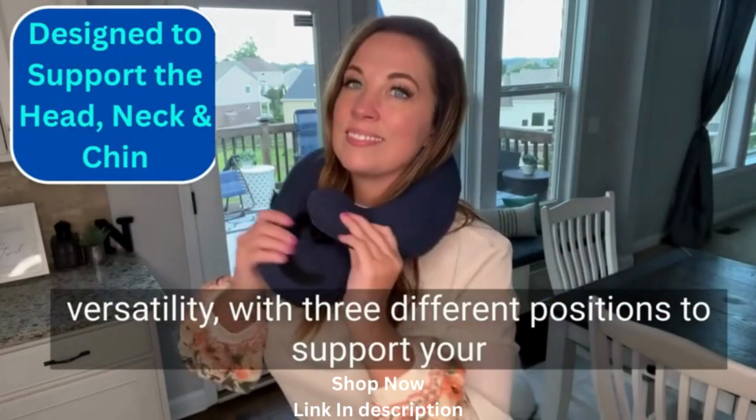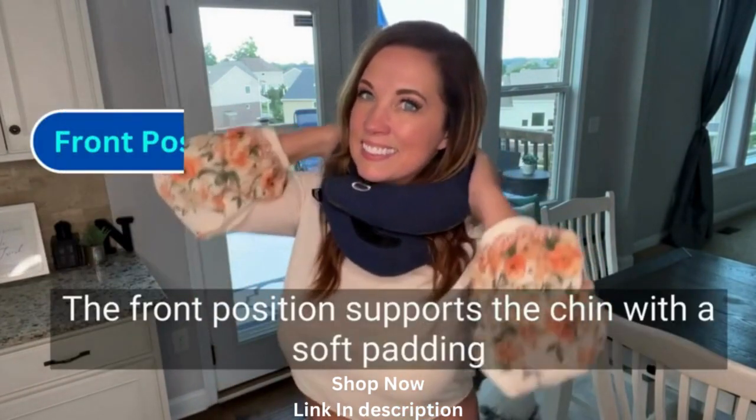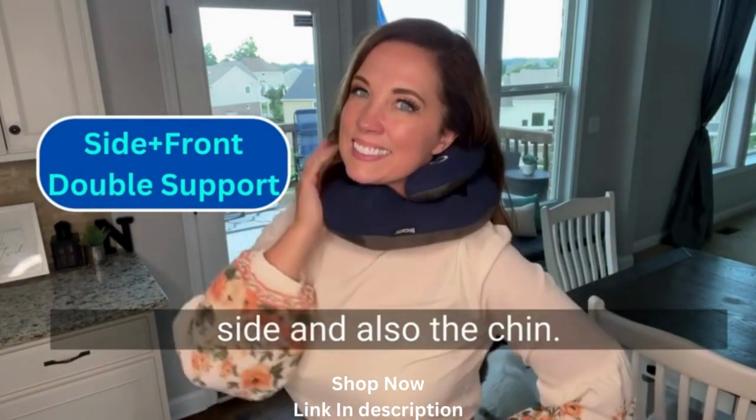What's great about this is that it gives you a ton of versatility with three different positions to support your head, neck, and chin. The front position supports the chin with a soft padding that molds to the shape of the head. The side and front position provides double support on the side and also the chin.